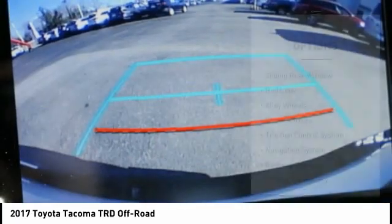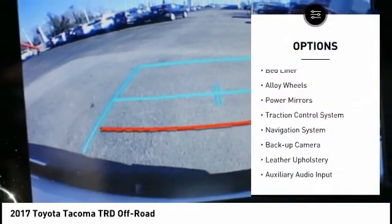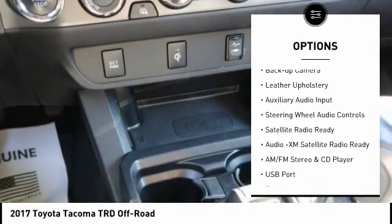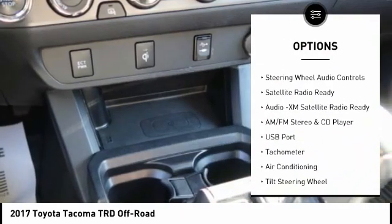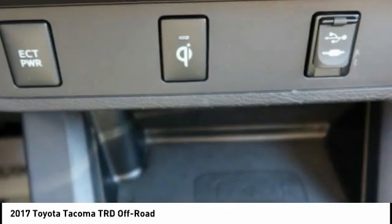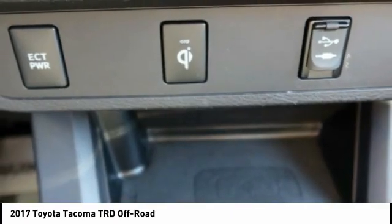Here are some of this vehicle's great options: sliding rear window, bed liner, alloy wheels, power mirrors, traction control system, navigation system, backup camera, leather upholstery, auxiliary audio input, and steering wheel audio controls.